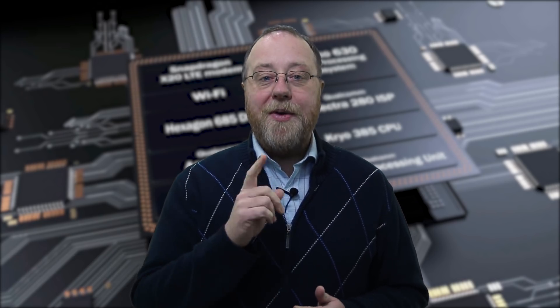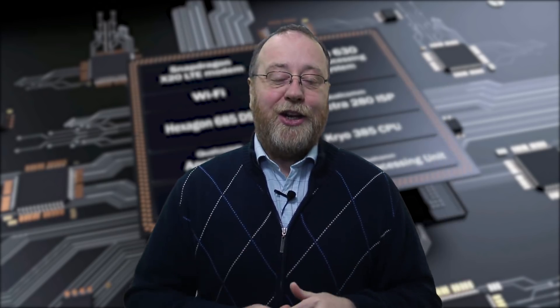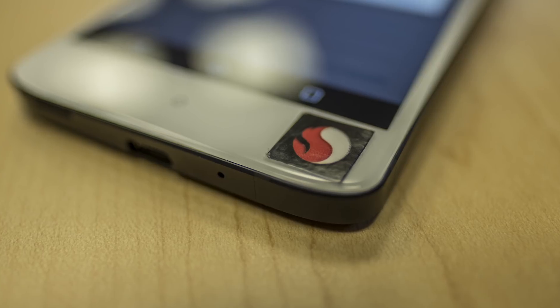Hello there, I'm Gary Simms from Android Authority. Now, last year Qualcomm took the wraps off the Snapdragon 845, its newest flagship processor. We were there at the launch event, and we've got a couple of videos here on our channel about the new 845. In particular, I've got a whole in-depth look about the internals of the 845, and you can find a link to that just up here. But now we've had a chance to actually do some performance testing using a Qualcomm reference device. So if you want to know how fast is the Snapdragon 845, please let me explain.